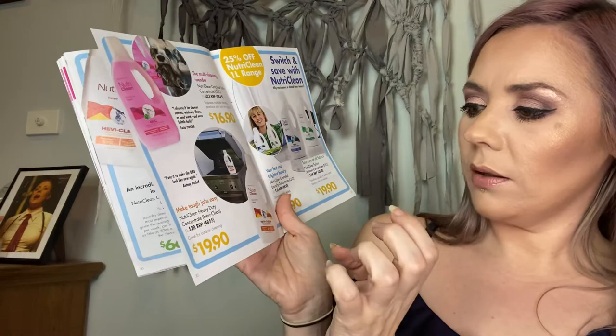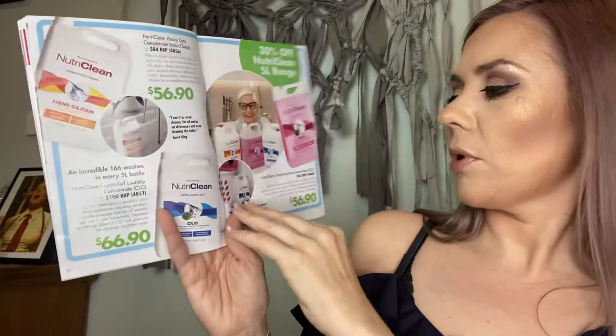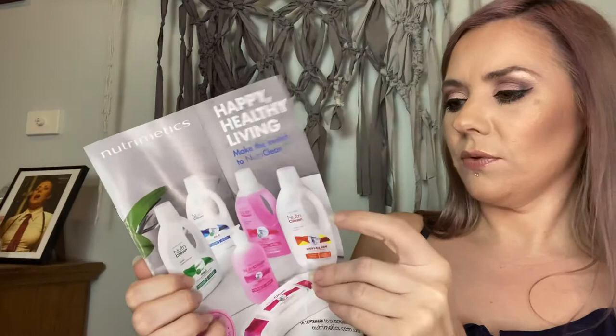The Heavy Clean is great for outdoors, barbecues, ovens, and heavy-duty jobs — that's $19.90. $21.90 for the laundry concentrate and $19.90 for the softener, which are amazing products. The larger versions are $56.90 for the Heavy Clean and OLC, and the NutriClean is $66.90. These are all showcased in the October catalogue.